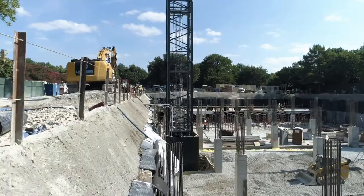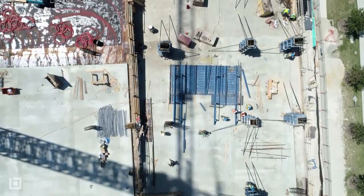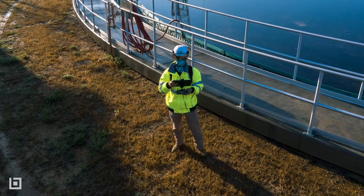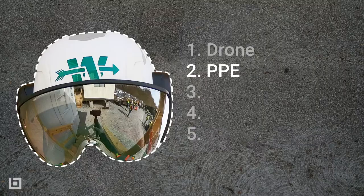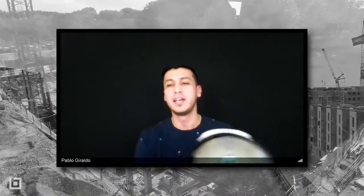I take it at least once a week to the job site. We do have a different drone at the job site — it's pretty massive — but my personal Mavic 2 is what I carry. My PPE, which is my latest hard hat and my face covering.